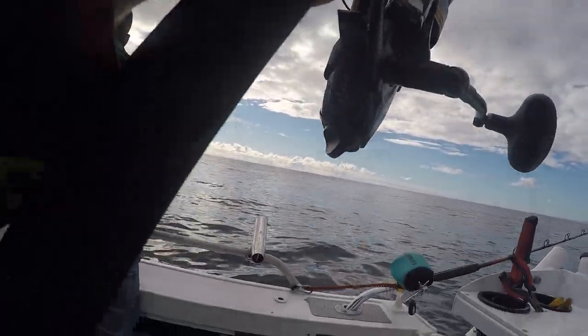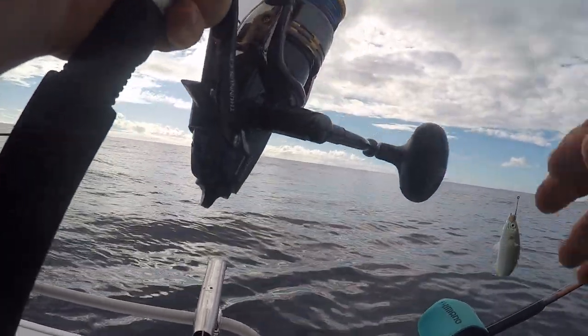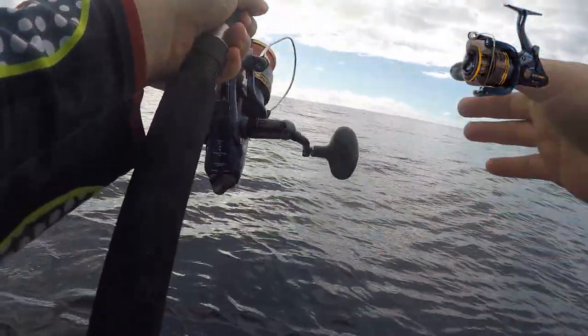I rigged up a live yakka or yellowtailed scad and threw it as close to the log as I could. I threw the live yakka out unweighted. I was using a bait runner style reel, a Thanos.